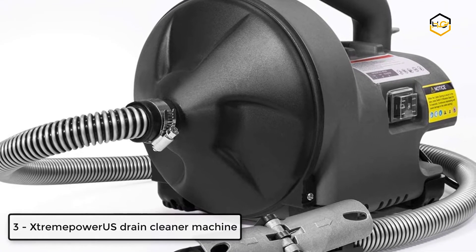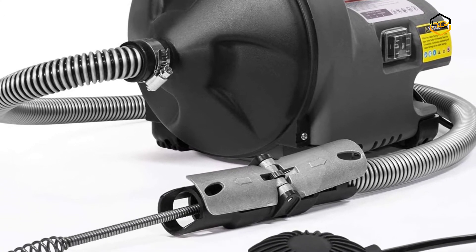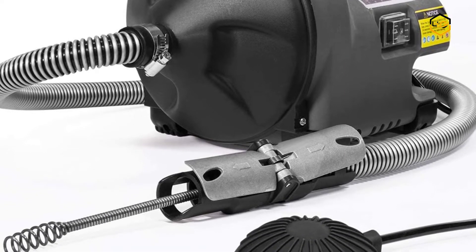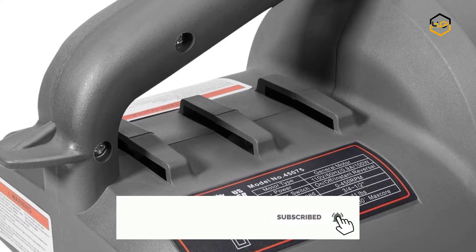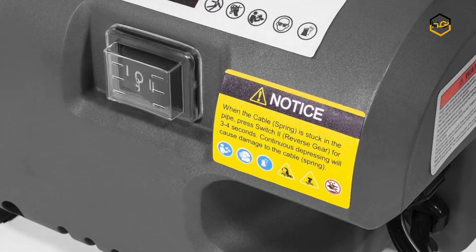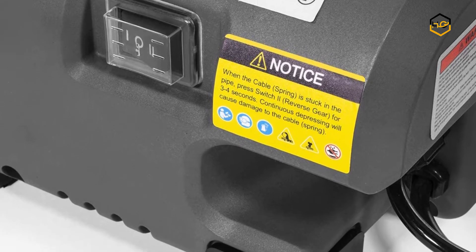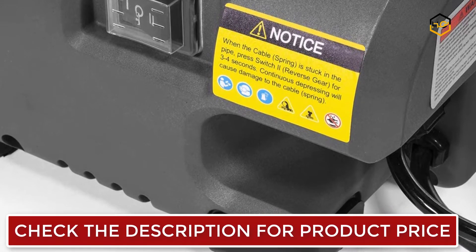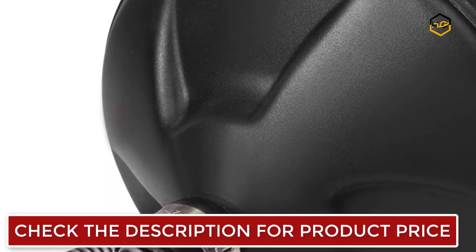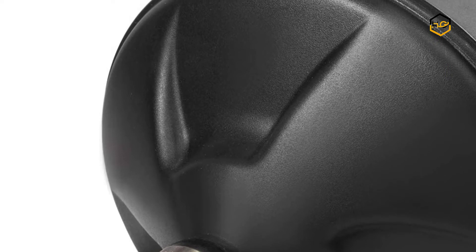At number 3 we have the Xtreme Power US Drain Cleaner Machine. This drain auger is a good alternative to calling a plumber as it's so easy to use and works efficiently with auto-feed technology. The auto-feed control keeps hands and work area clean while a push of the aluminum paddles advances the cable 20% faster. The foot switch function makes operation more easy and efficient. It dredges drains from 3/4 inch to 1/2 inch diameter with a 30-foot steel flexible shaft, which can meet various needs for different pipe types.